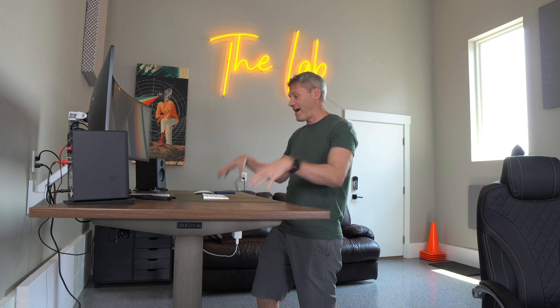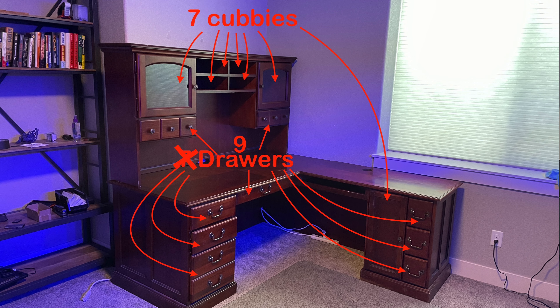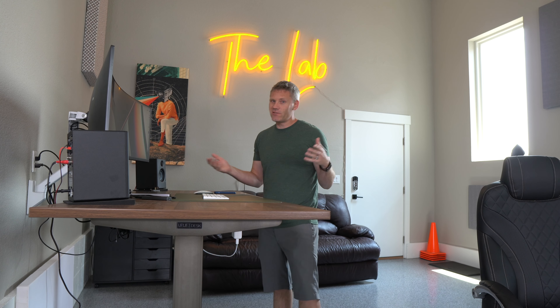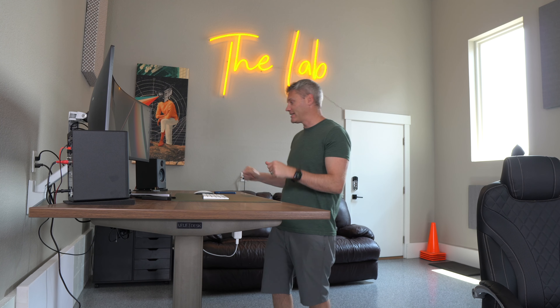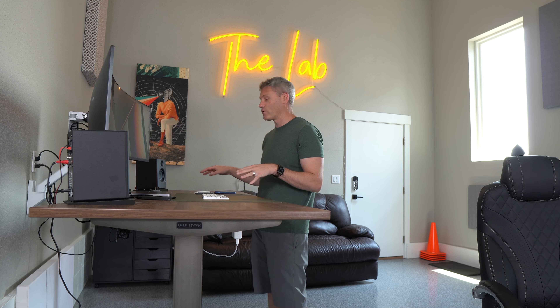The absolute biggest con, at least in my opinion, of having a standing desk is there's not a lot of room to put things. I went from my old desk to now this standing desk, which just has one flat surface. There are some accessories you can buy, like to add a drawer, but in reality most standing desks it's just a flat surface, so there's really not a lot of room to store stuff.